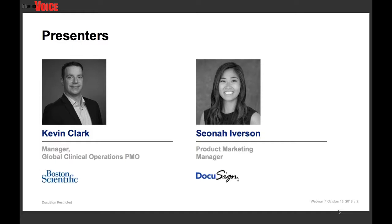I'll provide you with some background on our panelists. First, we have Kevin Clark, Manager of Global Clinical Operations PMO at Boston Scientific. Kevin has 14 years of global functional experience in finance treasury, business process redesign, technology deployment, strategy design, project management, and Lean Six Sigma. Kevin also has experience supporting businesses worldwide in the U.S., Europe, Latin America, and AMEA at Boston Scientific, as well as at previous places of employment.